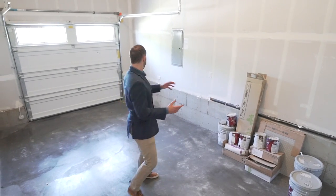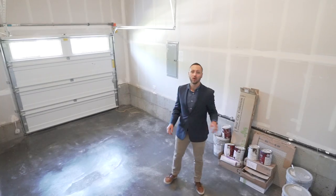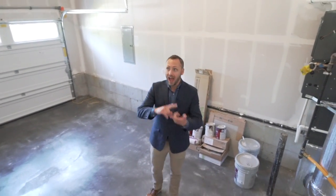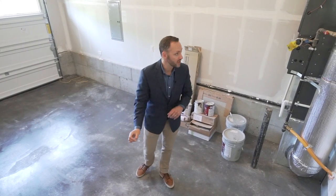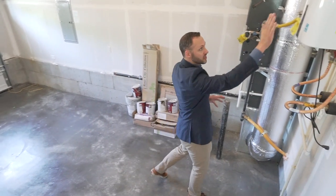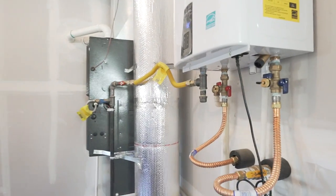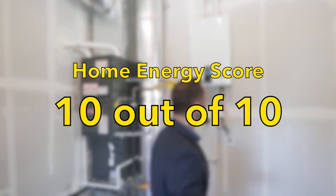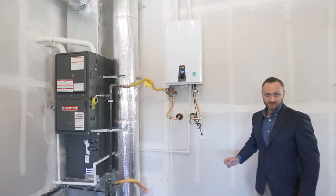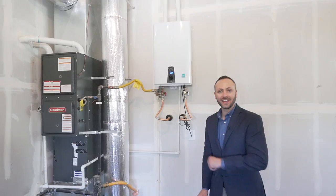Let's check out the garage. The garage is actually really important because this brand new construction has so much detail put into energy efficient windows, and then you see here the tankless water heater and high efficiency gas furnace. This home has a 10 out of 10 home energy score — it's doing fantastic. You are getting top-of-the-line energy efficiency in this home.